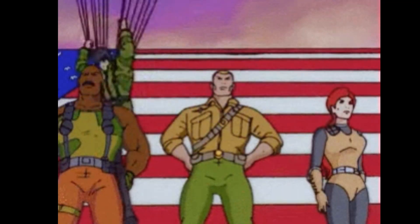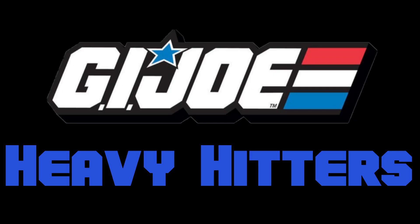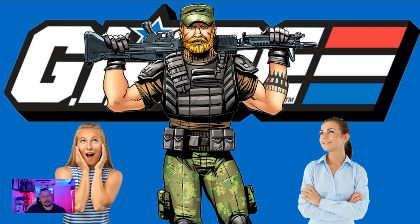Do you want to know who the heavy hitters of G.I. Joe are? The guys that when you just have to delete every single Cobra trooper on the field, you call these guys. G'day all, welcome back to Frostbite's G.I. Joe Repro. Today we're going to go through the heavy hitters of G.I. Joe.